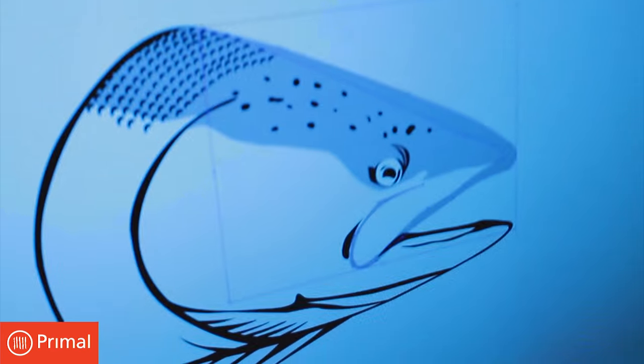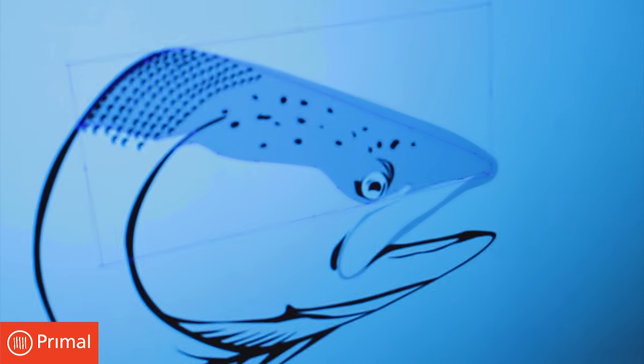It's a sampler pack — you get to sample the flavors and different textures of four of the more popular salmon species from the west coast. On the back of the package we did custom illustrations representing those four species correctly, and having them drawn correctly is an attention to detail.